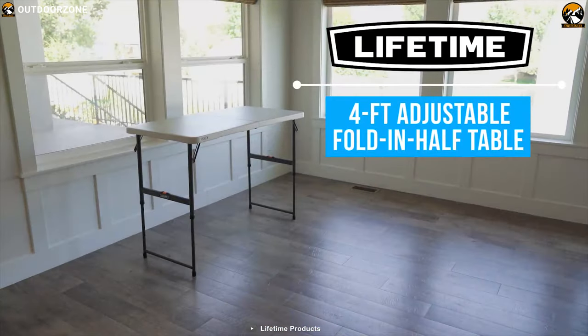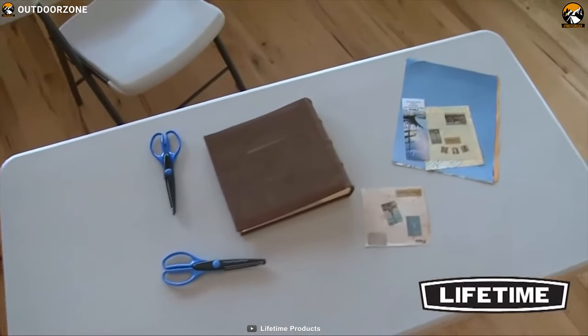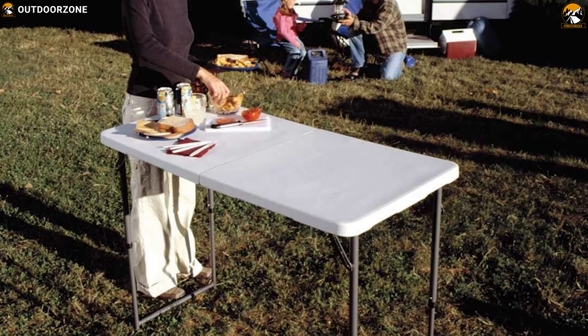The Lifetime 4428 Height Adjustable Folding Utility Table is so useful that it's found all over the place. This table is incredibly versatile and is excellent for any outdoor trip.